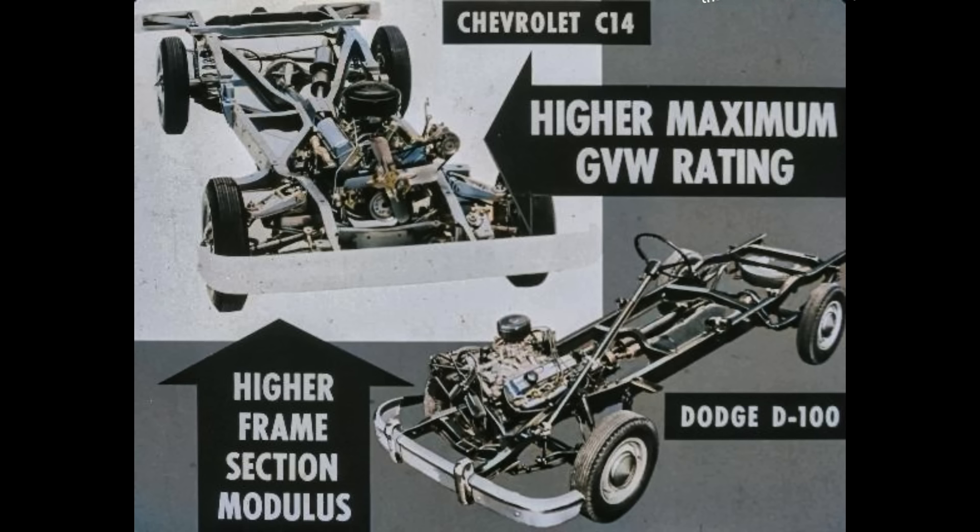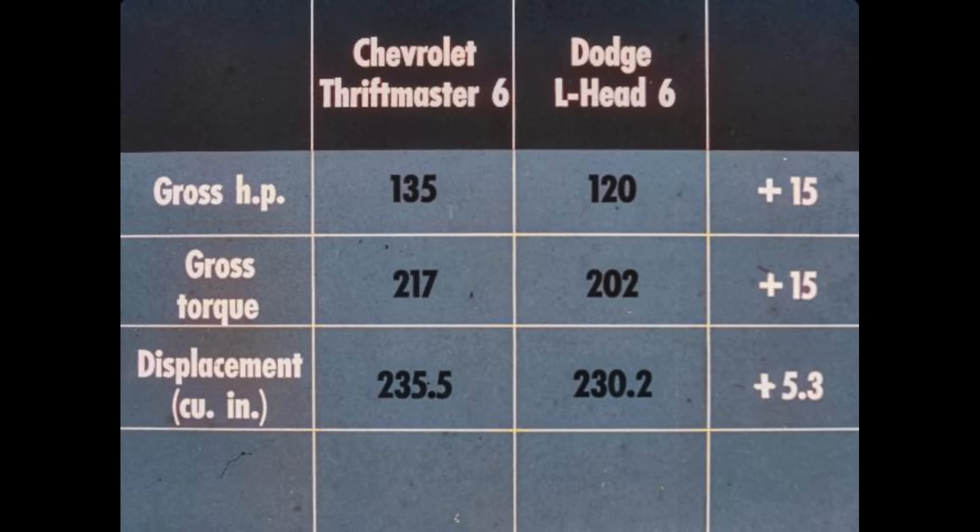In comparing chassis, Chevrolet C14 half-ton has a higher maximum GVW rating than the Dodge D100 and a higher frame section modulus to back up its GVW. In standard engines for the half-tons, Chevrolet's Thriftmaster six tops Dodge's old-fashioned L-head six with 15 more gross horsepower, 15 more gross foot-pounds of torque, and 5.3 more cubic inches of displacement. Yes, Chevrolet has a big advantage in half-ton models — advantages that also carry through three-quarter ton models.